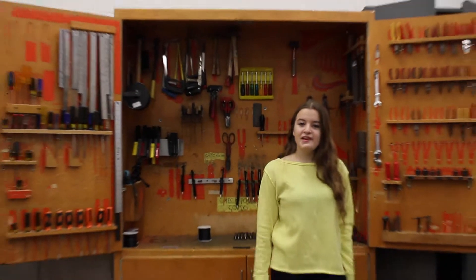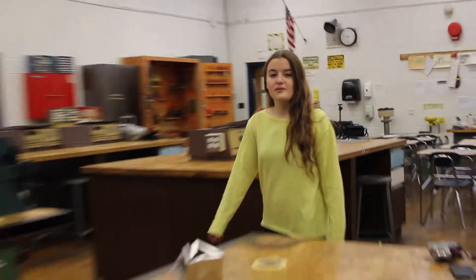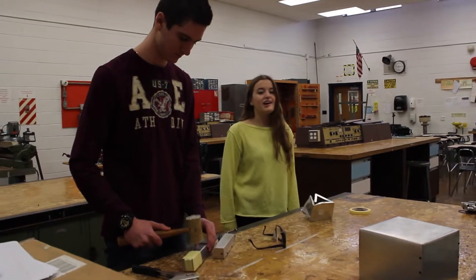In an ordinary makerspace, there's a lot of tools. People in the community utilize these tools to make new and exciting inventions. But what's missing from this makerspace? That's right — a 3D printer.